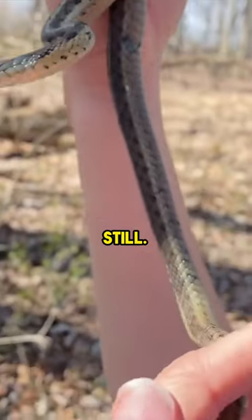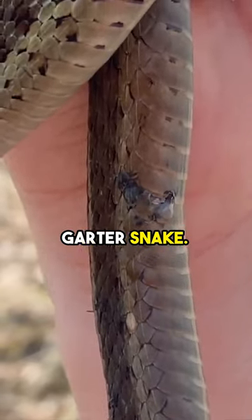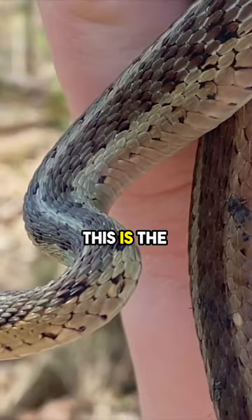Look at that bite right there, old still. There's lots of different species of garter snake. This is the eastern garter snake.